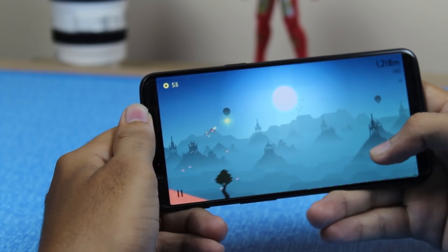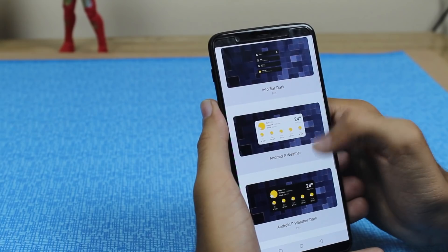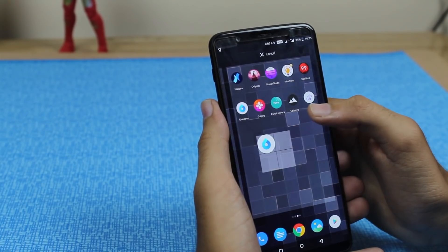So guys, those were the top 10 apps for the month of October 2018. A like and subscribe would be appreciated — thumbs up if you liked it, subscribe if you loved it. See you in the next one.